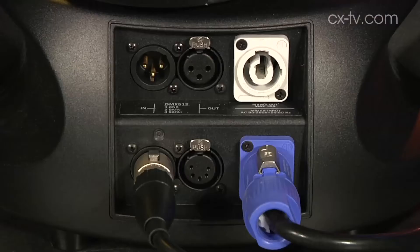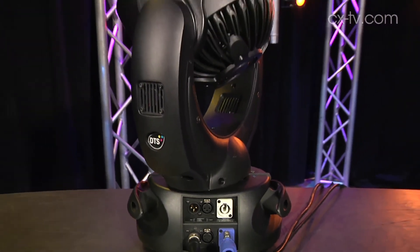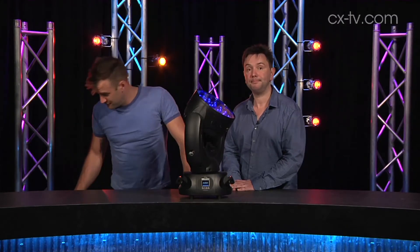Anything else worthy of note? The other thing worthy of note is that there are options for wireless and DMX control over ethernet as well. So, DTS NIC NRG 1201 — go!